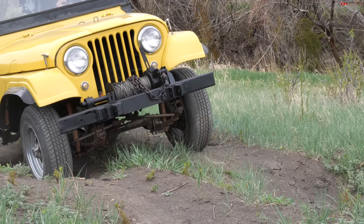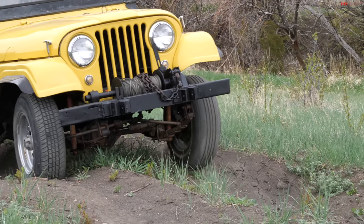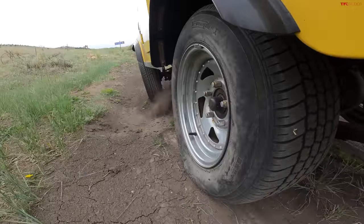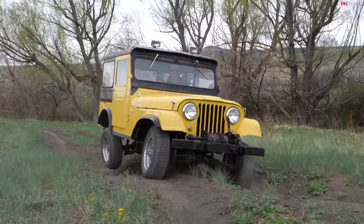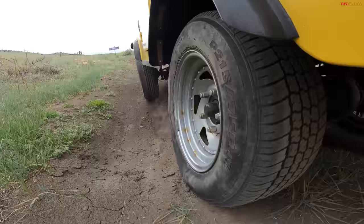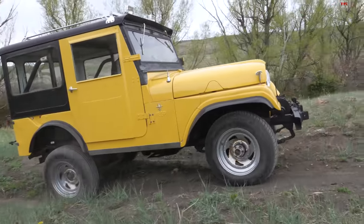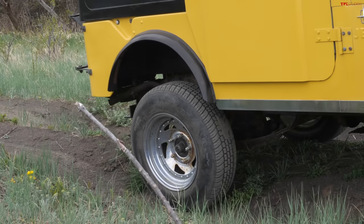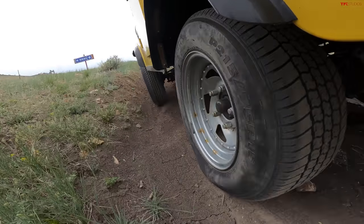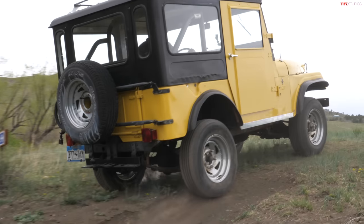Onto the next trench and it's getting steeper. We've run out of articulation — we're picking up that left front wheel and the right rear wheel. Using some speed to power through it, now completely off-kilter. If I had a locker I'd flick it on, but this doesn't have a locker from the factory. Trying my brake trick with a little bit of speed. Got through it, but it was not graceful — if the holes had been any deeper or any steeper, we would have been stuck.